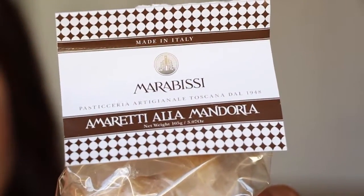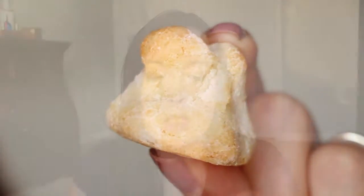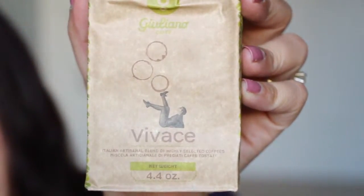Next we have almond cookies — ricciarelli alla mandorla. These are tender almond macaroons. They come individually wrapped. They're soft — I thought they'd be hard. They're really sweet, holy cannoli, super super sweet! It says only nine grams of sugar, but I guess that's a lot for a little tiny cookie.